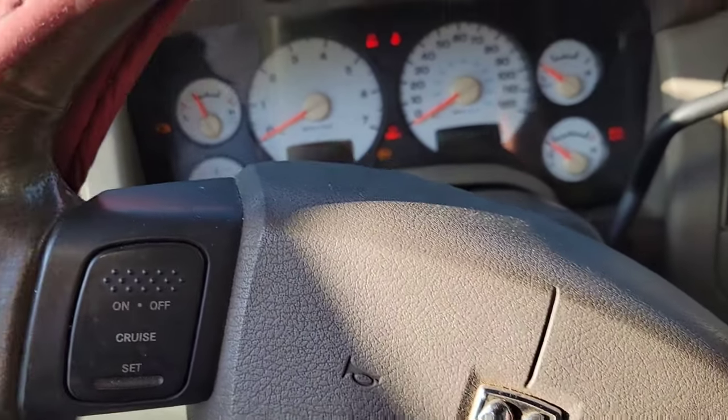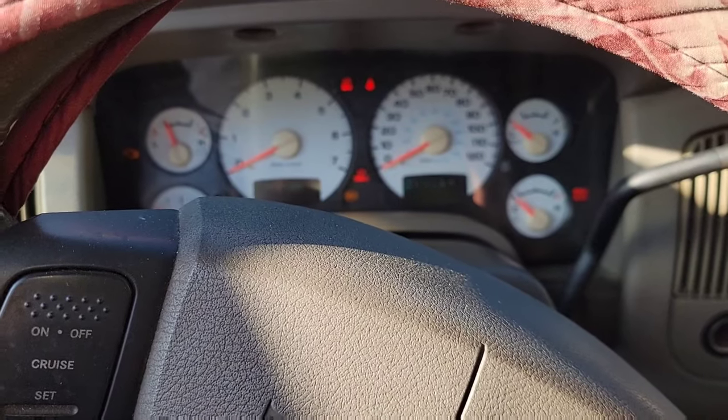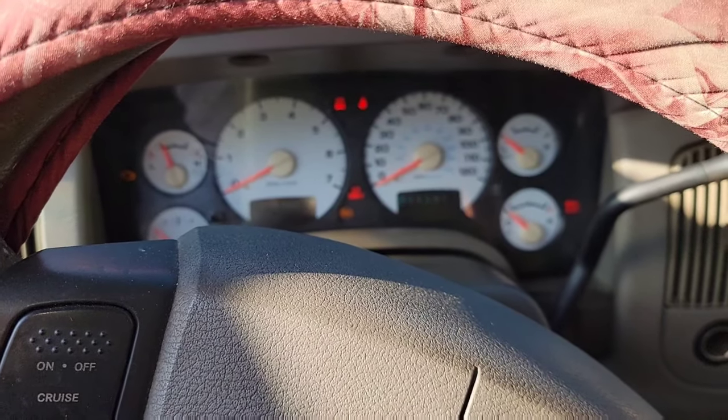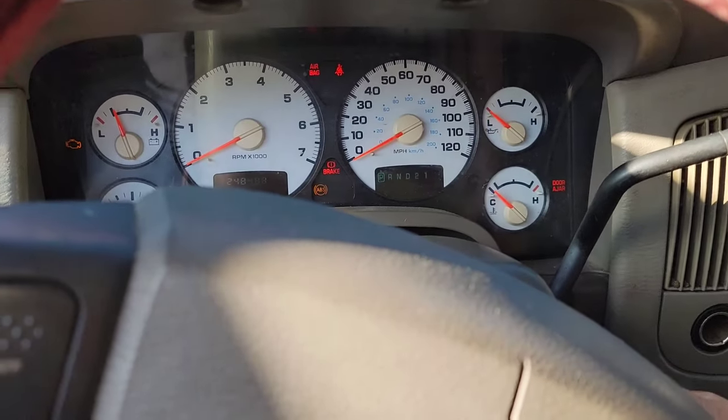2004 Dodge Ram 1500 with a 5.7 liter Hemi. This truck has sat here for about a year. I've been replacing parts and stuff, trying to get it 100% again, and when I start the vehicle it sounds like this.